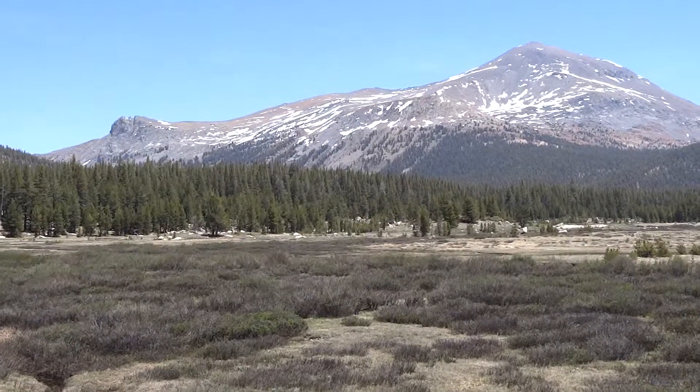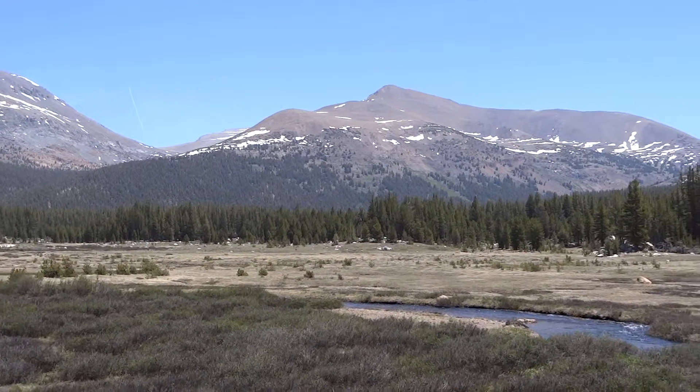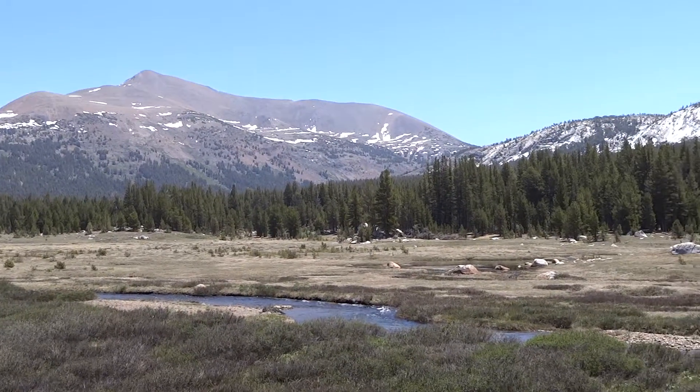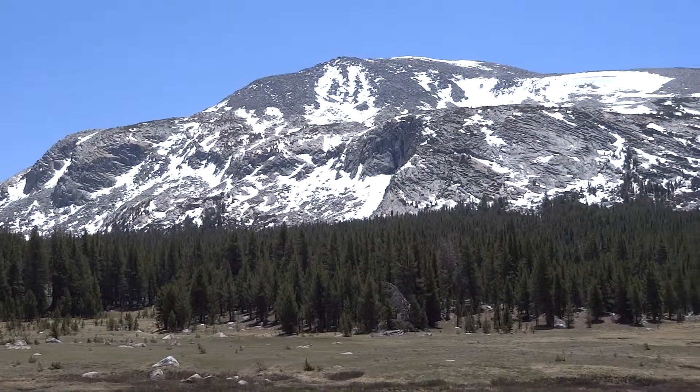There's Mount Dana. And then we got Mount Gibbs. Dana Creek is in our foreground. And then this is Mammoth Peak — not Mammoth Mountain.